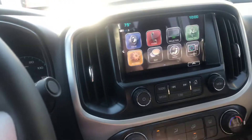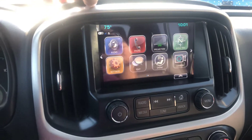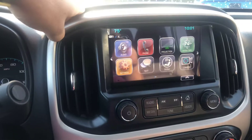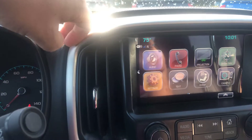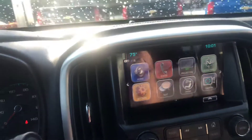This does come equipped with Apple CarPlay and Android Auto — a big hit with the new hands-free laws. You do get your Wi-Fi hotspot, and you can connect up to seven different devices within a 50-foot radius of this vehicle.